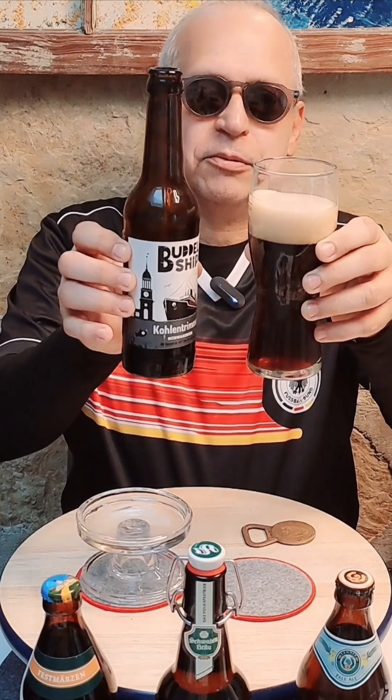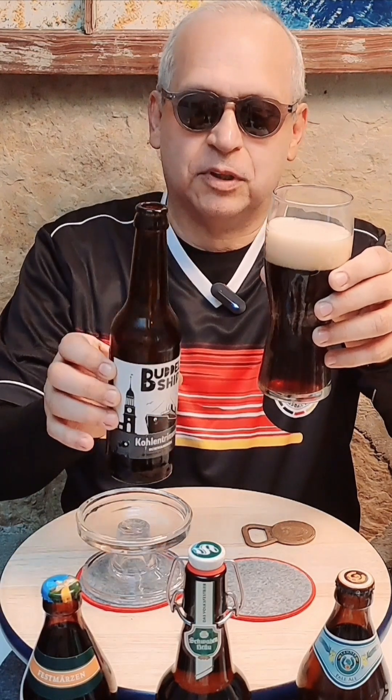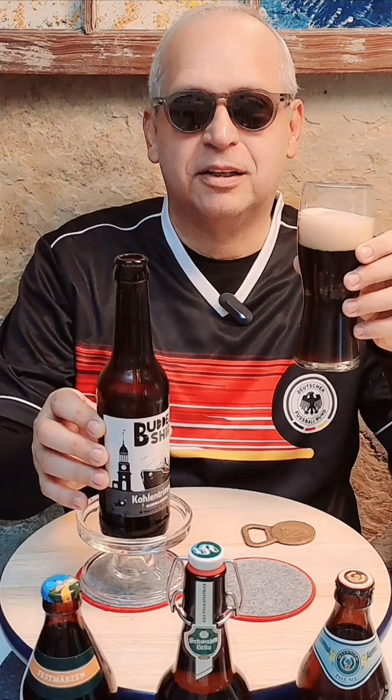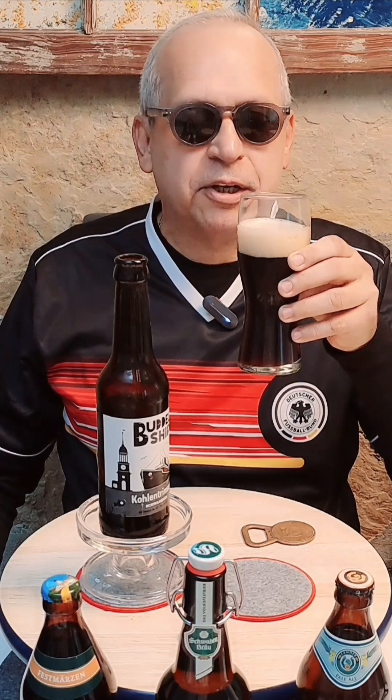That's looking very nice and dark there, with a nice about one-inch head. Let's have a smell and a taste. Strong roasted malt, coffee — so I know what to expect right here.